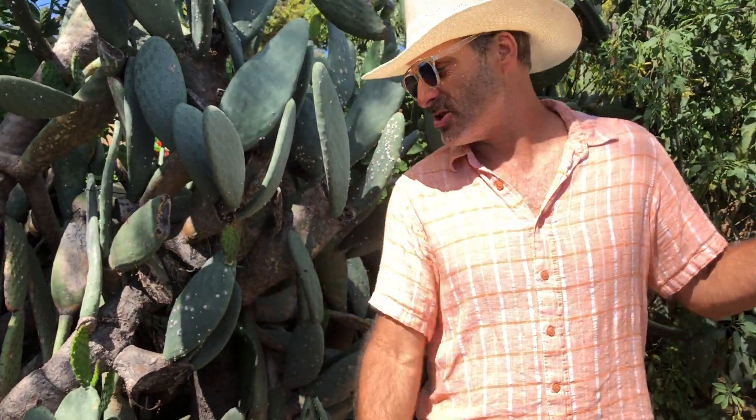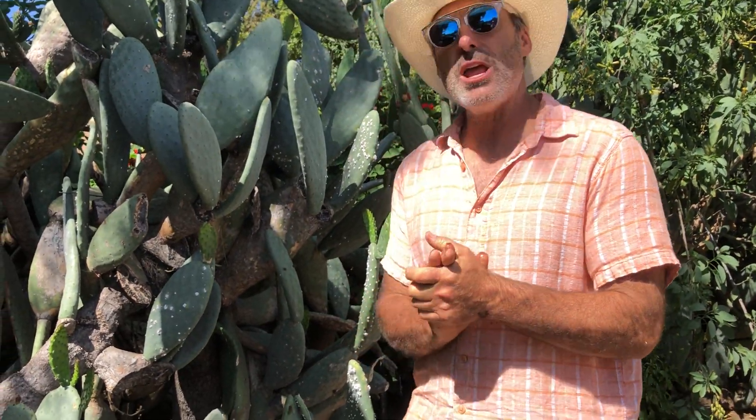I should have called it ficus deliciosa! So there's the fruit you can eat, there are the leaves you can eat, the big pads you can feed to the tortoise, and you can screen your neighbor if there's someone you don't want to look at next door.